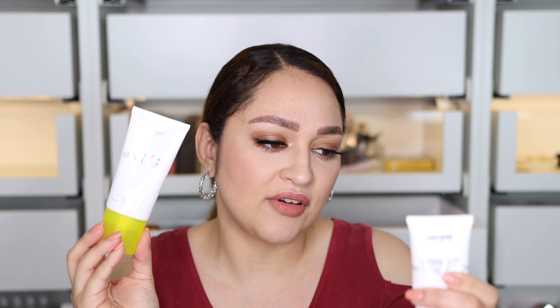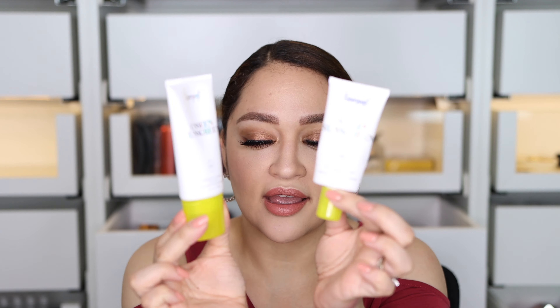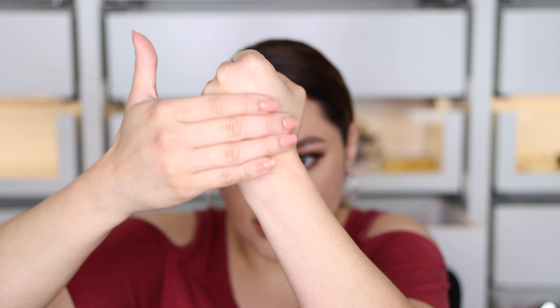I also got my sunscreen — this is by Supergoop, the Unseen Sunscreen SPF 40. My current one is almost empty; they released a new bigger size, so I was like yes, give it to me! It lasts me about 40 days, so with a little left I'd guess another 10 days. It's transparent, feels like a primer — similar to a Smashbox primer — spreads really well, and you can actually use it as a primer so you're saving a step and money.